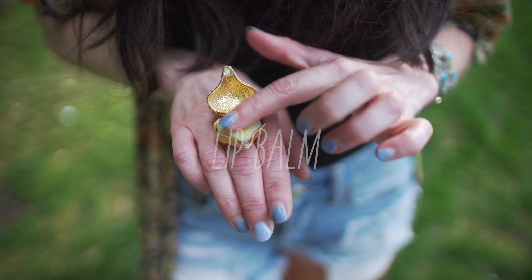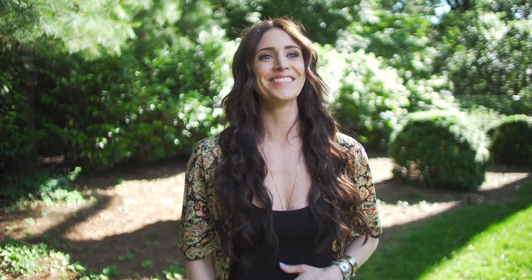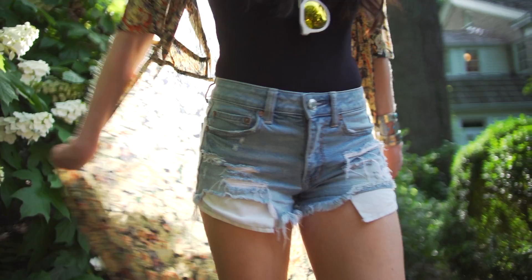Lip balm — always lip balm. You may not have this handy dandy fox ring that has lip balm in it, but it's a great idea. Bring a blanket if you have room for it. I love to bring face wipes just for little touch-ups.